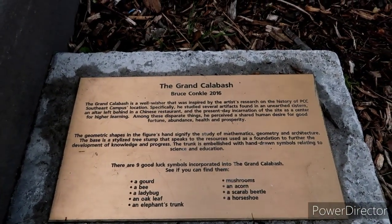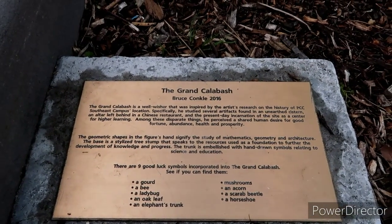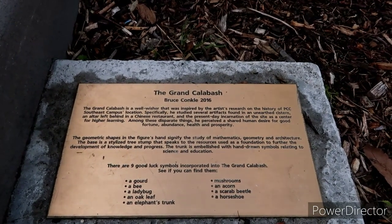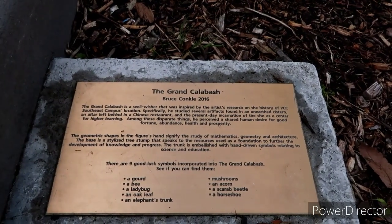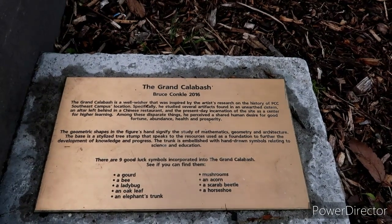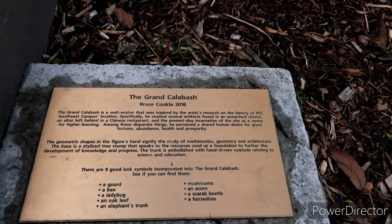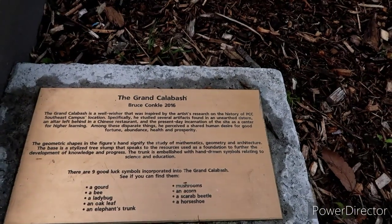The Grand Calabash is a well-wisher that was inspired by the artist's research on the history of Portland Community College's Southeast Campus location — right here where we stand. Specifically, he studied several artifacts found in an unearthed cistern, all left behind in a Chinese restaurant in the present-day incarnation of the site as a center for higher learning. Among these disparate things, he perceived a shared human desire for good fortune, abundance, health, and prosperity. The geometric shapes in the figure's hand signify the study of mathematics, geometry, and architecture. The base is a styled tree stump that speaks to the resources used as a foundation to further the development of knowledge and progress. The trunk is embellished with hand-drawn symbols relating to science and education.